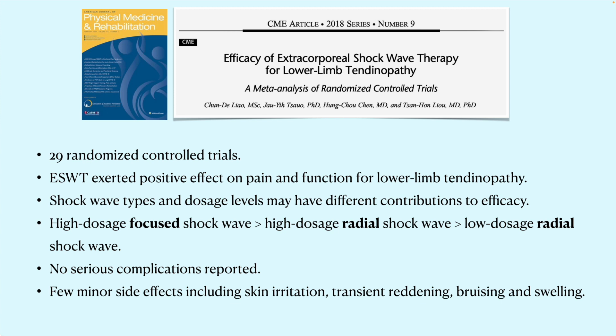A meta-analysis of 29 randomized clinical trials shows that shockwave overall provides a positive benefit on pain and function for tendinopathies of the lower extremities — patellar tendonitis in the knee, Achilles tendinosis in the ankle, and plantar fasciosis in the foot. Shockwave type and dose contribute to different outcomes, with higher-dosage focused shockwave — which can only be used in a physician-supervised setting, not in a chiropractor's or physical therapist's office — showing better efficacy than lower-dosage radial shockwave devices.